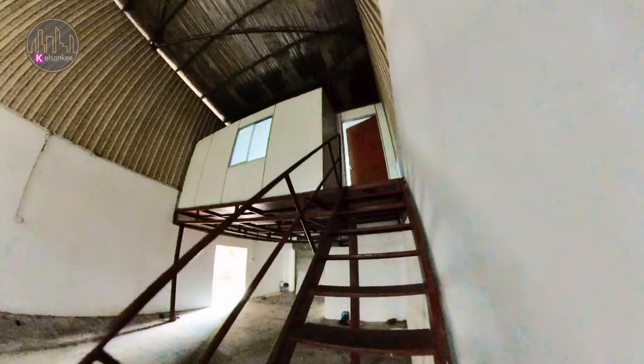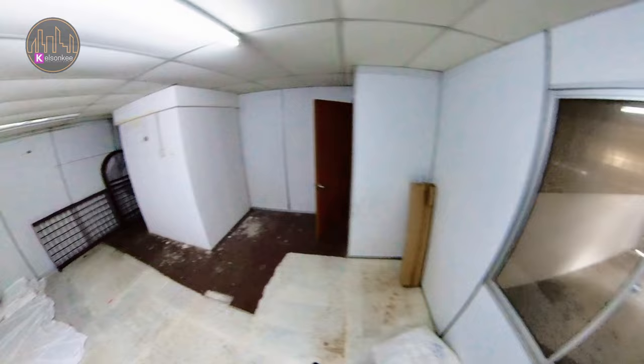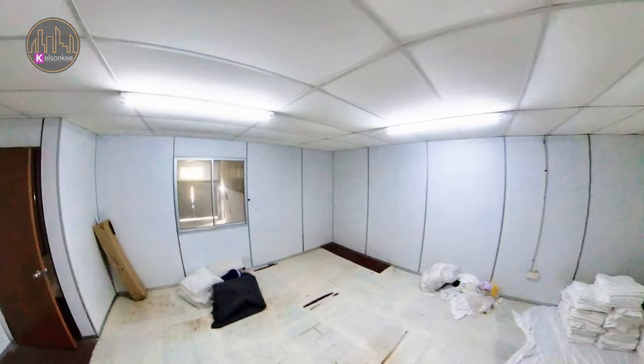Now we go to the mezzanine floor and check out the room. This is how the mezzanine floor looks. There is one window that you can look out to your factory floor, and there is one washroom as well.